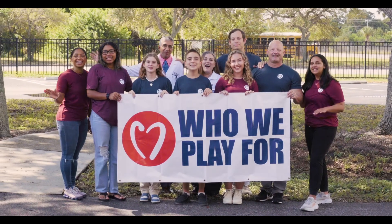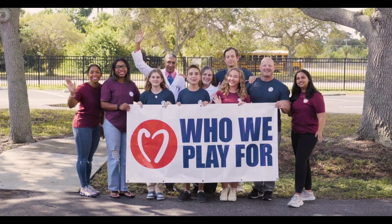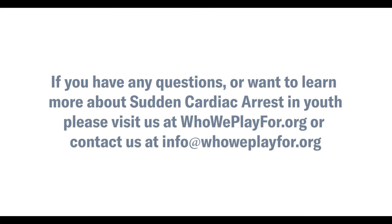Thank you for watching this video and for learning more about heart health, ECG heart screenings, and Who We Play For. On behalf of the Who We Play For family, we're honored to bring this program to your school or your organization for every kid who never had the opportunity. See you soon! If you have any questions or want to learn more about sudden cardiac arrest in youth, please visit us at whoweplayfor.org or contact us at info@whoweplayfor.org.